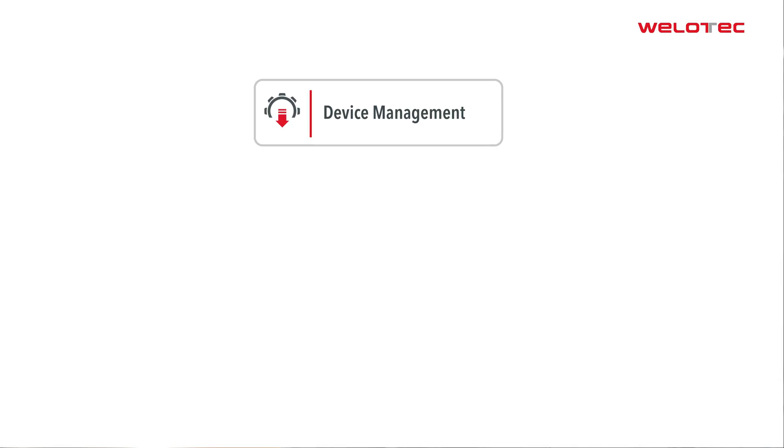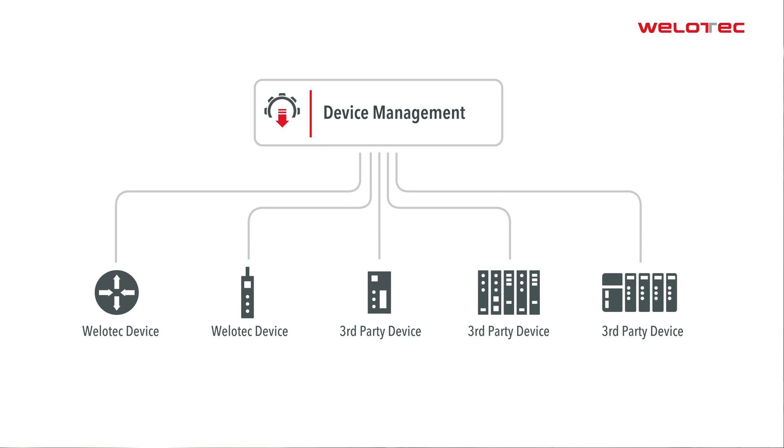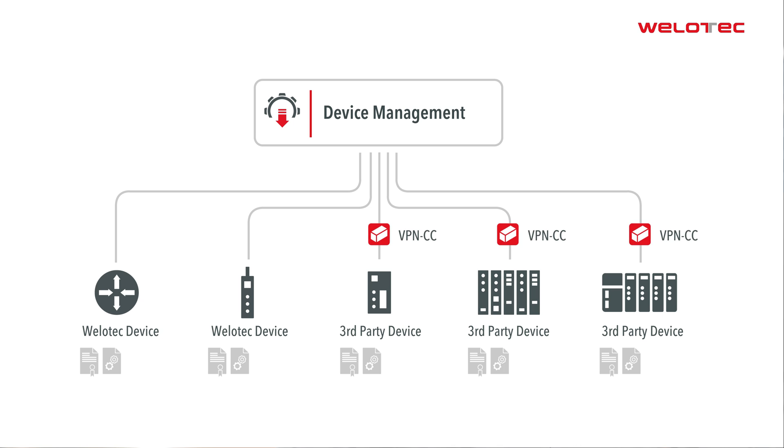Instead of the integrated CA, a customer's own CA can also be used. The device management automatically distributes the certificates and the OpenVPN configurations. This works with Velotech devices and also with Docker container-enabled devices connected via Velotech VPN container client. Velotech devices additionally support template-based management of firmware and device configurations.